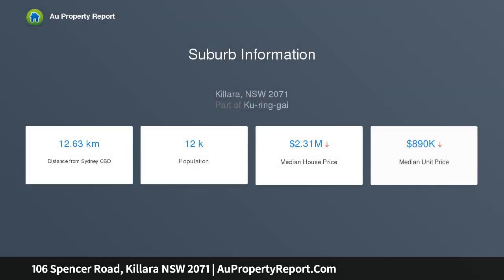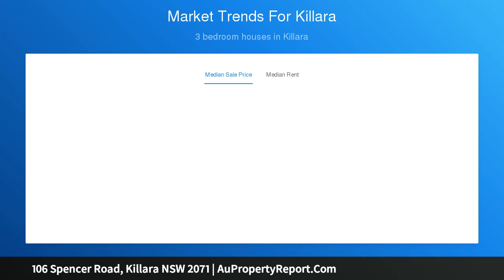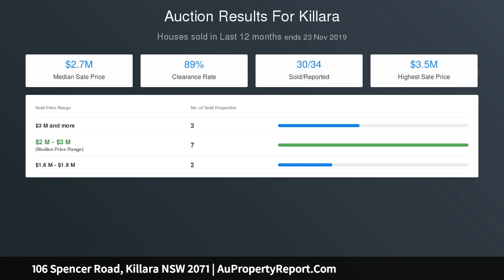Within Killara High School catchment, the spacious lounge and adjoining dining create a sophisticated open living space. A large, light-filled family room with wraparound windows offers a leafy treetop outlook. A dedicated study and home office area is complemented by a sun-drenched garden with level lawn that flows into a bush reserve.